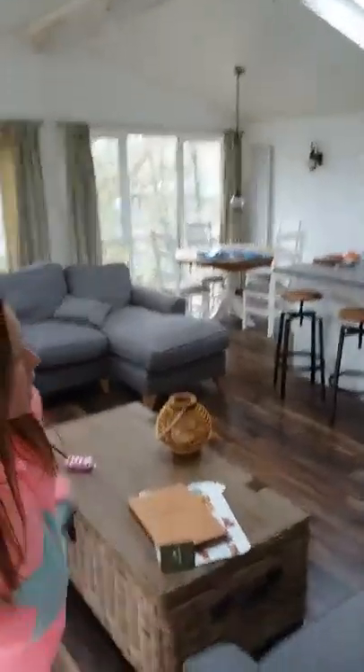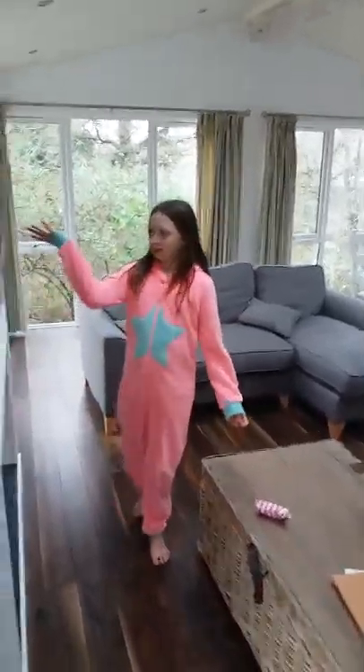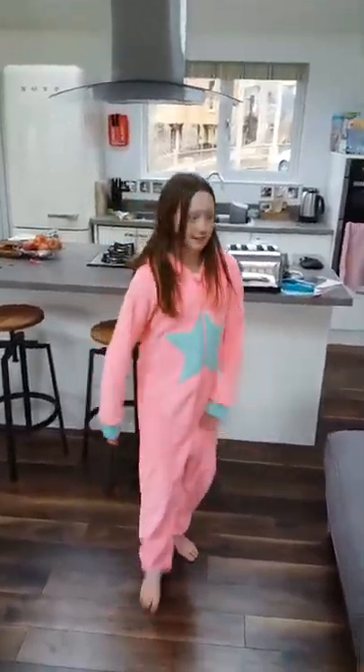So here's our Lodge and this is what's inside of it. This is like a kitchen, kind of dining room thing with the settee and the television - and the television's massive. So yeah, this is this bit and the fridge and that bit.